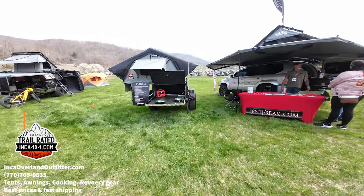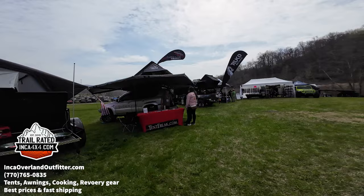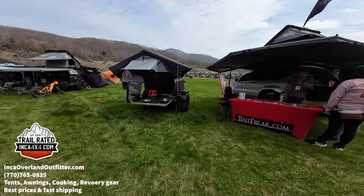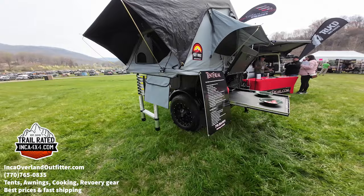We have a good friend here, Lance — he builds custom trailers. You can see his Lexus GX with a whole nice build-out. This trailer here, you can check them out at Tent Freak, starting at $6,500.